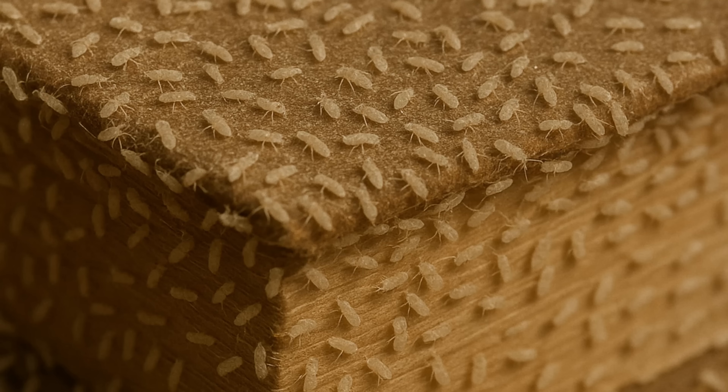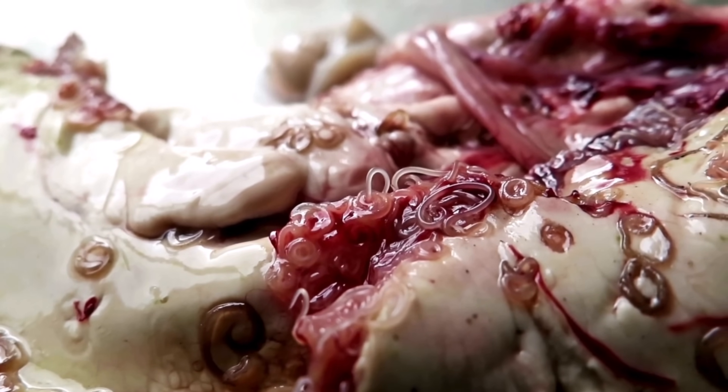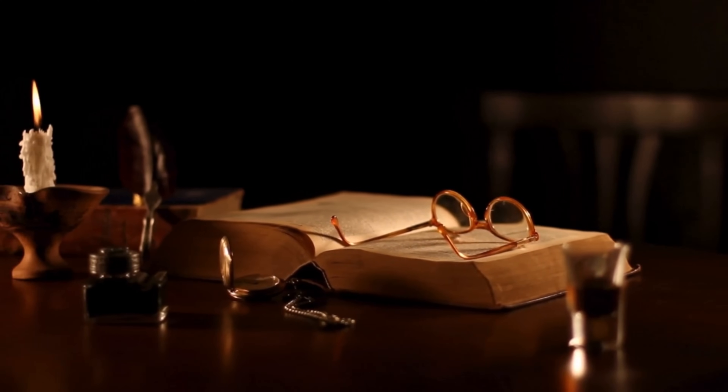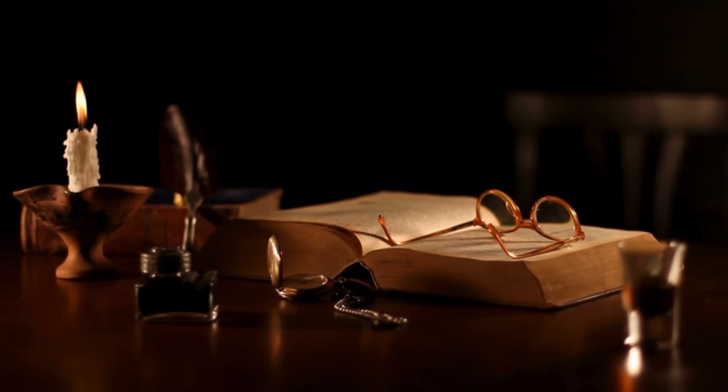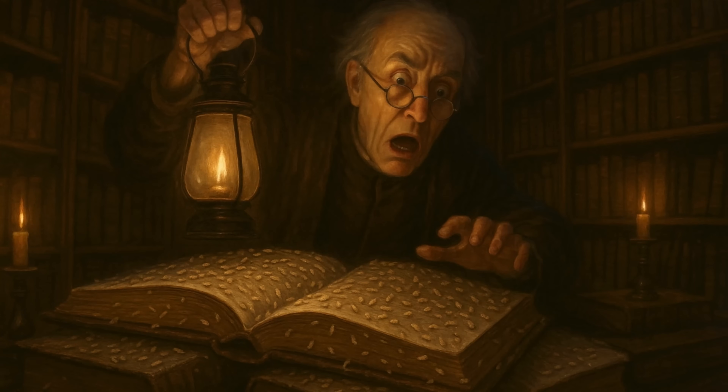They're called book lice, and they may already be living in your home. To be fair, book lice aren't really lice, and they don't eat books. Despite their name, they're not parasites at all. The nickname came from their early discovery in old, damp libraries and archives where ventilation was poor and mold was plentiful. People would find them swarming across bookshelves, even crawling along the spines of books in huge numbers. To the naturalists and librarians of the time, it looked like a full-on infestation, so they gave these tiny invaders the name book lice.